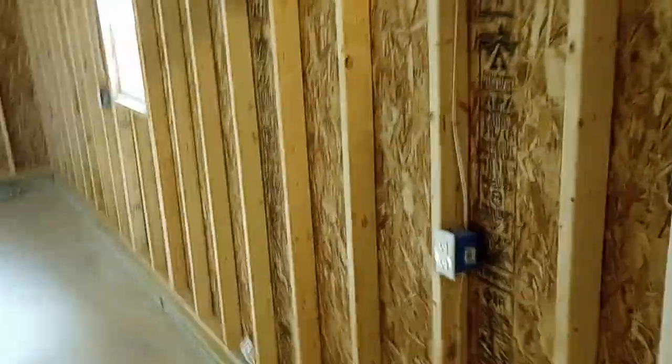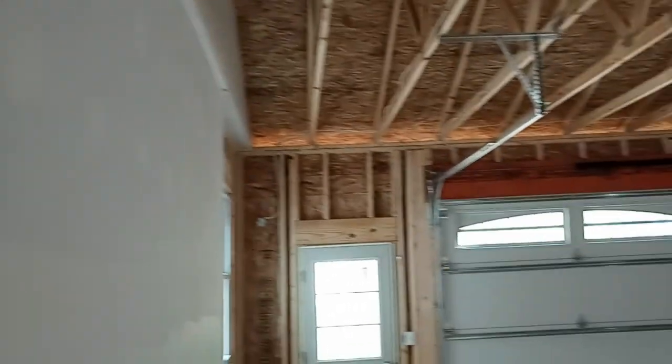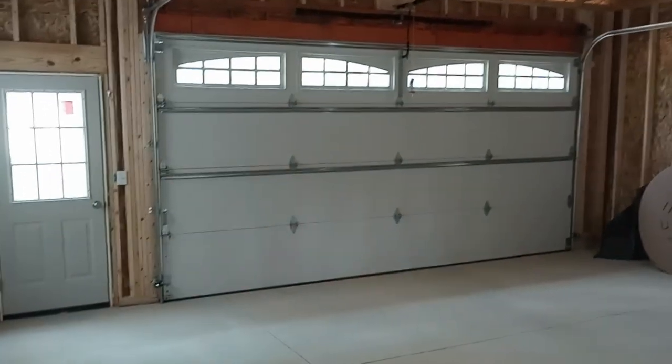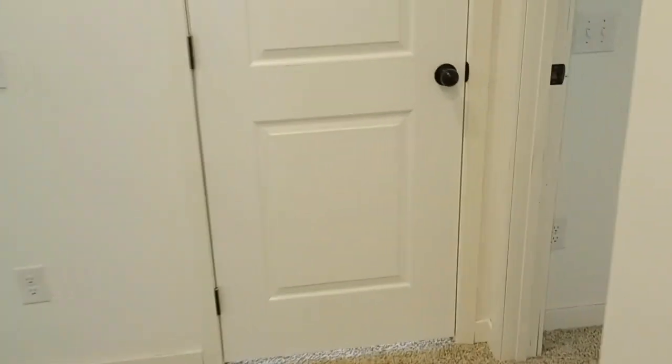Here's the garage — nice size, plenty of room for two cars and then some. And then the basement is here.